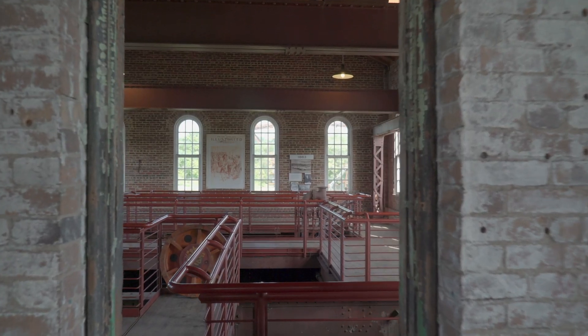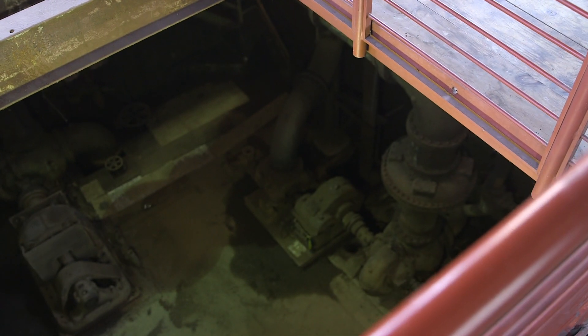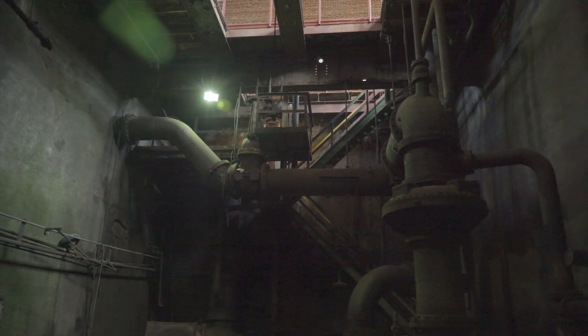The purpose and function of this building was for cooling the steel at 17,000 gallons of water a minute and pushing it into the structural and plate mills, and then getting the water right back out into the river.